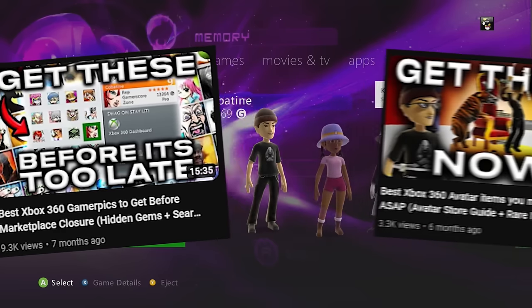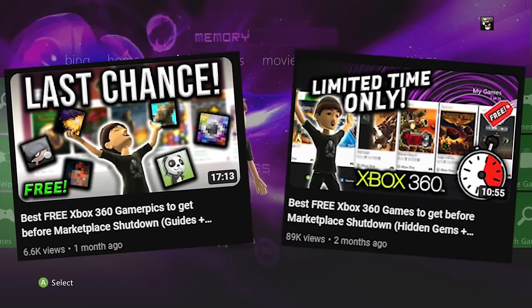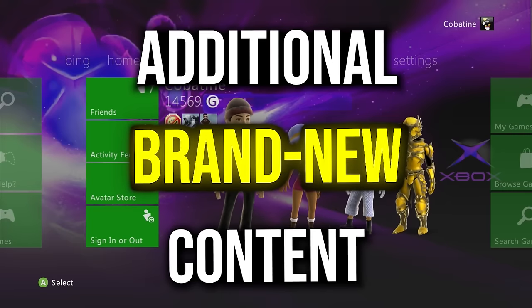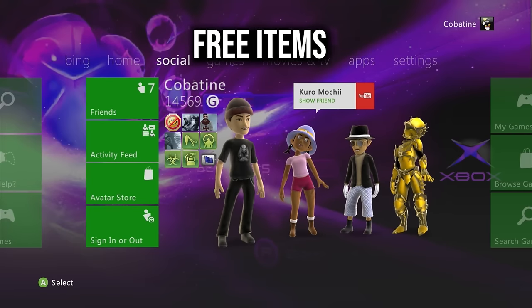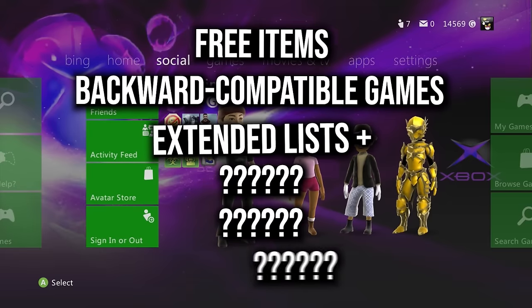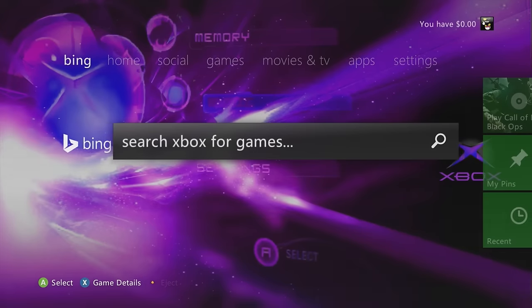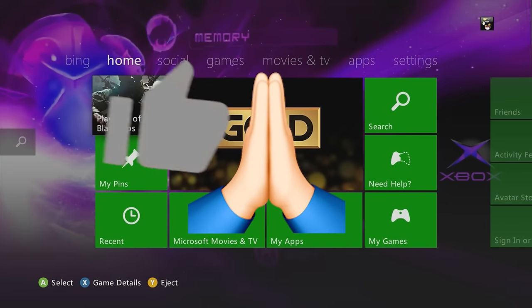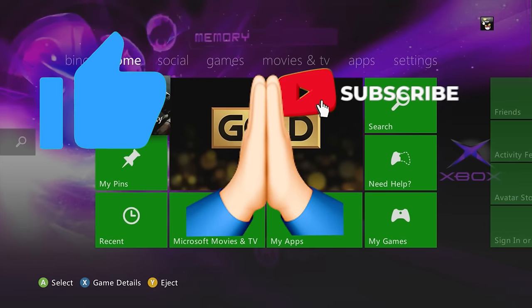In this video I compiled all of my previous marketplace videos as well as a ton of brand new additional content such as free items, backwards compatible games, extended lists, and much more. Before we start, if you find this video useful in any way I strongly appreciate if you dropped a like and even subscribe for future videos.